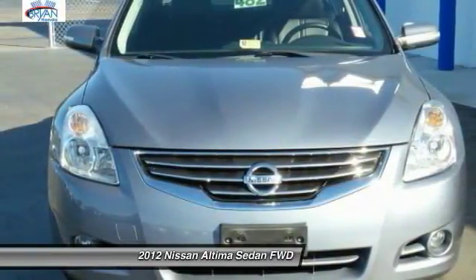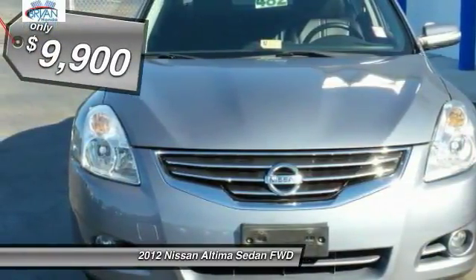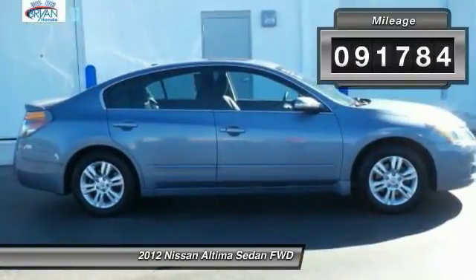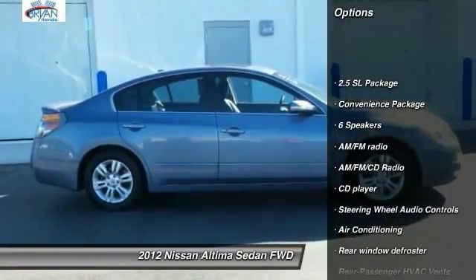You'll see the Nissan Altima is made to drive and built to last, and is priced below ten thousand dollars. This vehicle has less than ninety-five thousand miles. Here are some of this vehicle's great options: traction control,